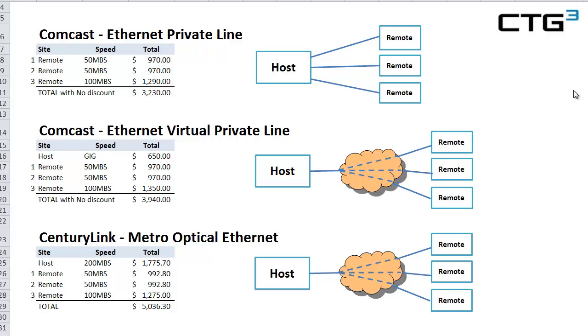Starting off with Comcast Ethernet Private Line, we see that we have a host — which could be a service provider, a corporate headquarters, a hosting provider — anybody who has a central site that wants to connect to remote sites. Ethernet Private Line is simply what it looks like: point-to-point circuits, dedicated bandwidth, no contention at the host. It's probably one of Comcast's strongest products.